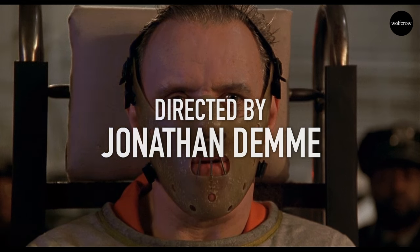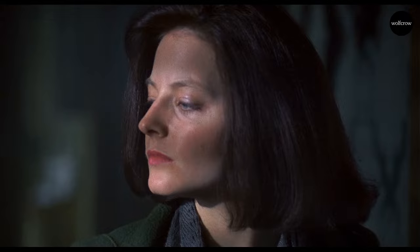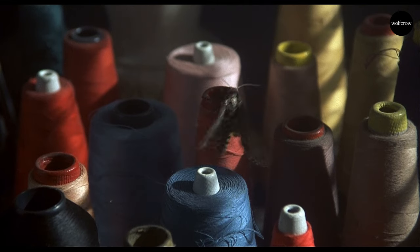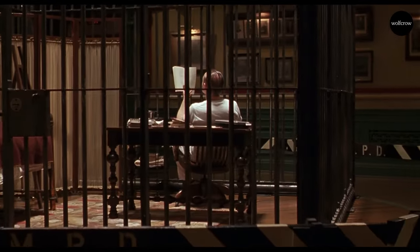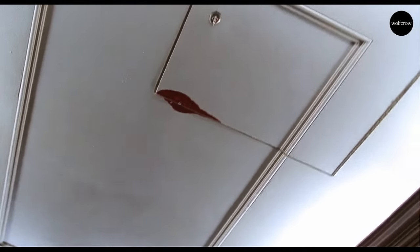The Silence of the Lambs is an iconic horror film. It's one of the very few horror films that have won an Oscar. In fact, it won the top five Oscar categories: Best Director, Best Actor, Best Actress, Best Screenplay, and Best Film.